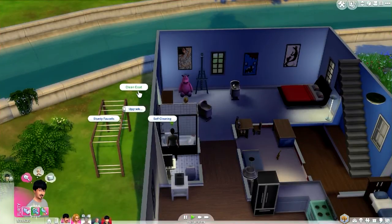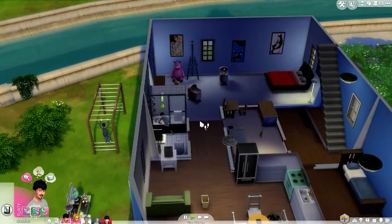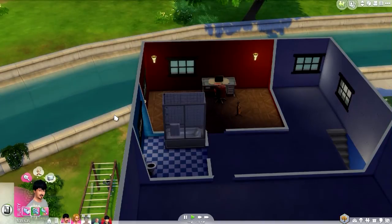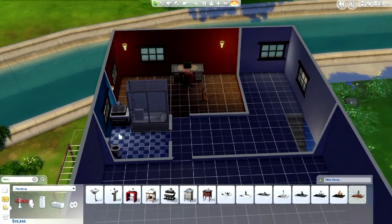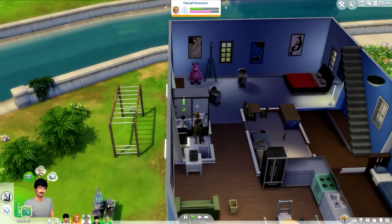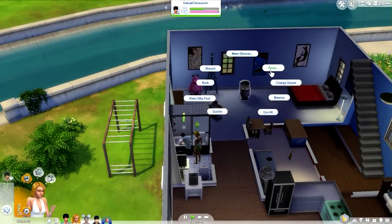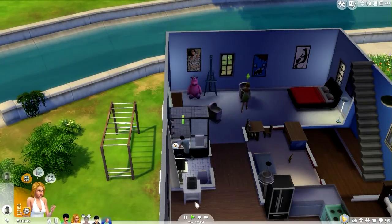Let's upgrade the bath — self-cleaning, that's super awesome. Also, someone pointed out I needed a sink in the new bathroom, so I'm going to add a very posh sink. Check that out! I've added self-clean and now I'm upgrading it again with a sturdy faucet so it's even harder to break. Everyone's just stood in the tiny bathroom watching me upgrade the bath, it's really strange. Oh, the baby's crying — go see to the baby, feed, breastfeed, and change the diaper.